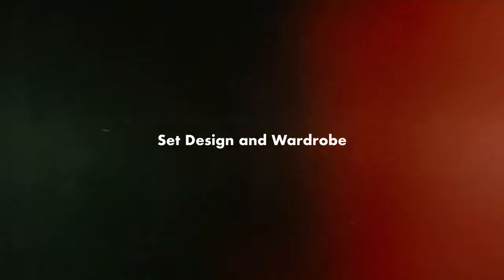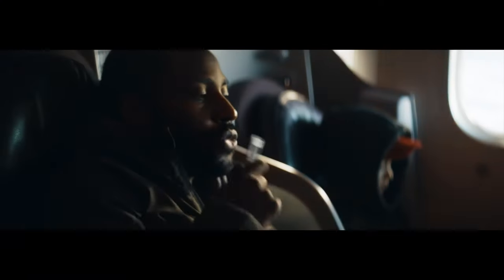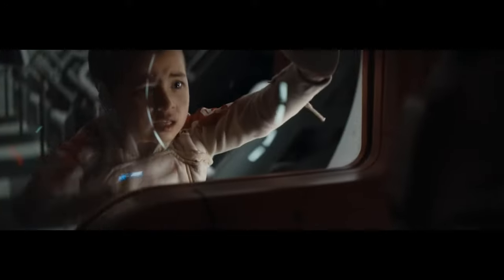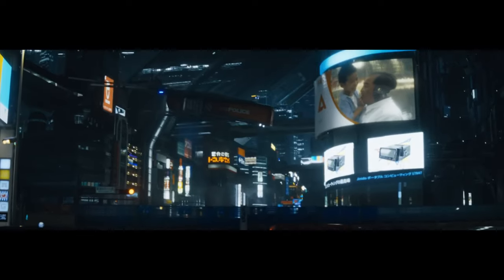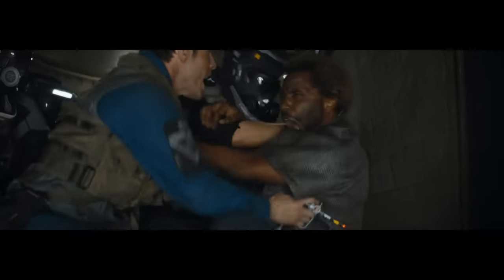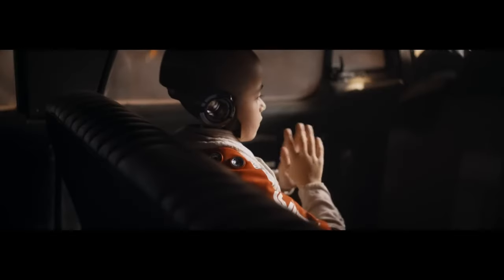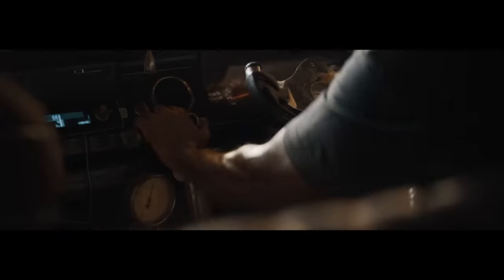For low-budget filmmakers, set design and wardrobe is often overlooked. However it's probably one of the most important parts to making an image look good. You want a rich scene with lots of textures and complementary colours in the fabrics and in the environment — these are going to create the look. It's not down to the colour grade and it's not down to the colour science of the camera.